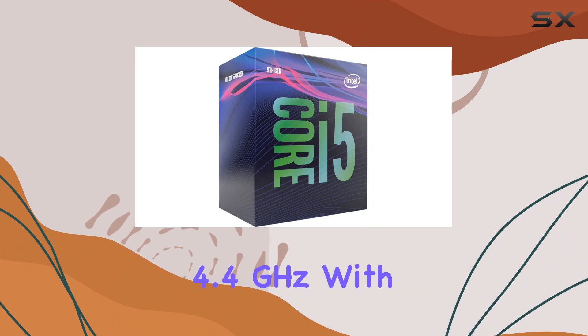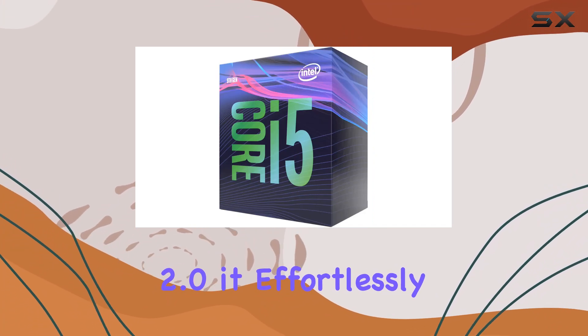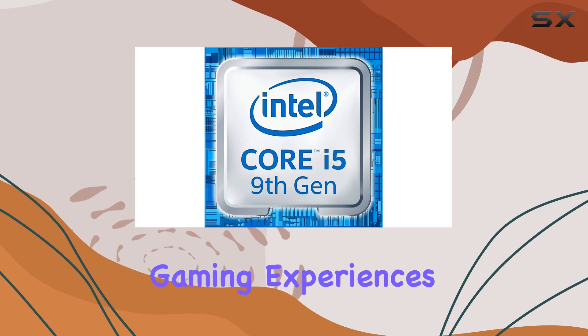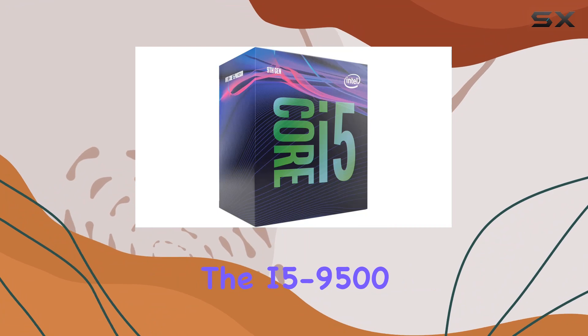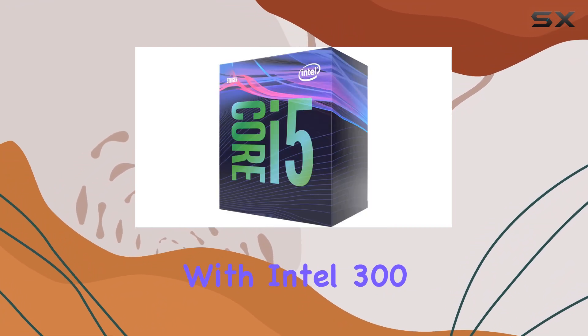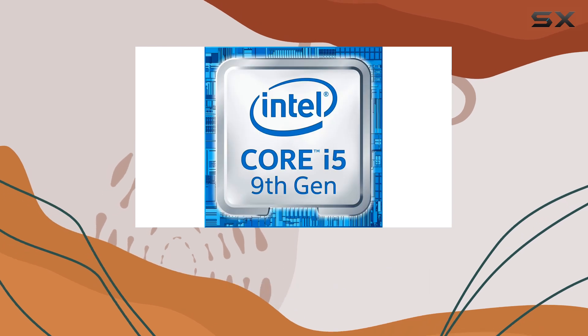Clocking in at up to 4.4 GHz with Intel Turbo Boost Technology 2.0, it effortlessly handles demanding tasks and boosts gaming experiences to the next level. One of the standout features of the i5-9500 is its compatibility with Intel 300 series chipset-based motherboards, ensuring seamless integration into your system setup.